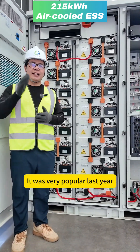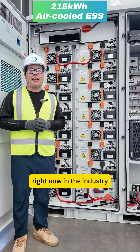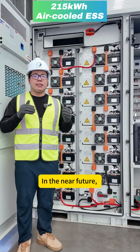The battery cell we are using is 208Ah. It was very popular last year and at the beginning of this year. Right now in the industrial field, the 314Ah battery cell is becoming more and more popular.